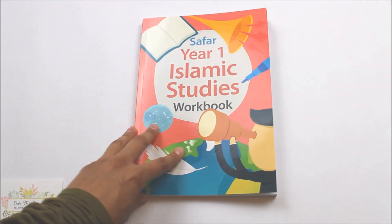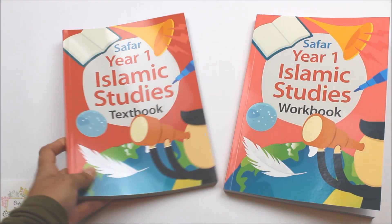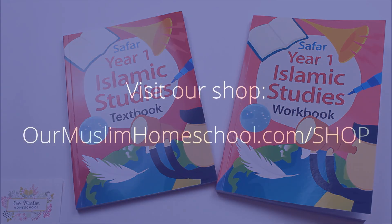Although it is not necessary to get the workbook, I would highly recommend that you get both and use them together to get the most out of this programme. This delightful curriculum is the perfect introduction to Islamic studies for young children. The Safar Year One Islamic Studies textbook and workbook is available to buy from ourmuslimhomeschool.com.